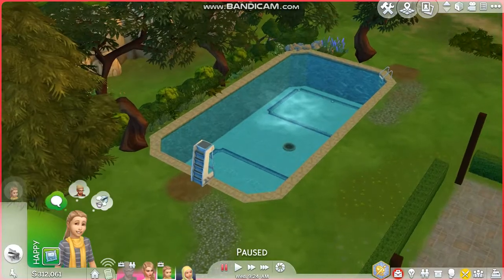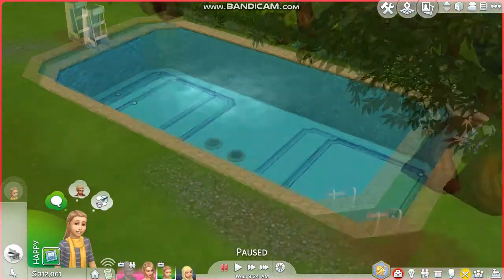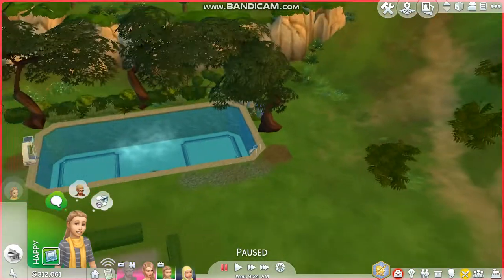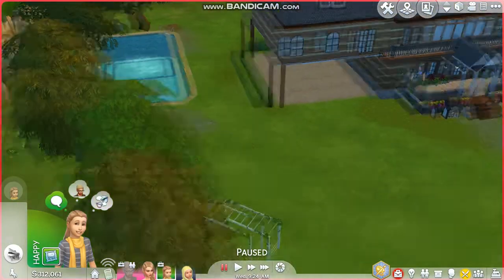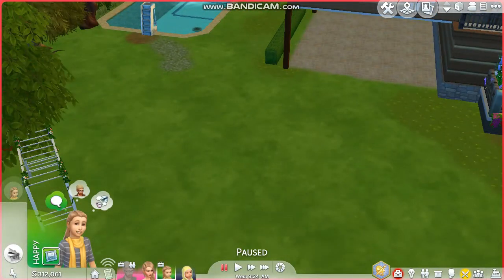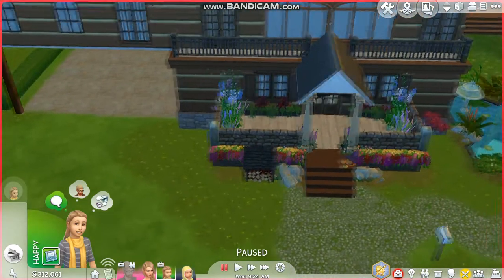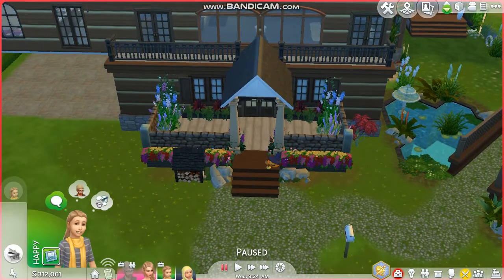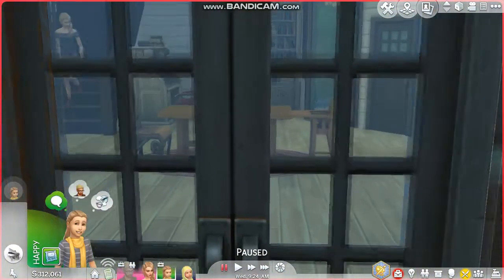Then we have the swimming pool, which is pretty basic - just a pool with one of the jumping platforms where you can dive in, and a ladder so your Sims don't drown. When I was younger I used to take the ladder away to see what happened. Then we have the driveway garage type of thing - it doesn't have a door. You can't have cars in Sims 4 at the moment, but if you could that's where the car would go. I feel like it's a really nice cute feature.